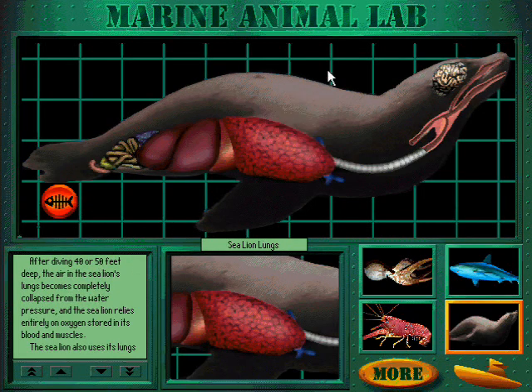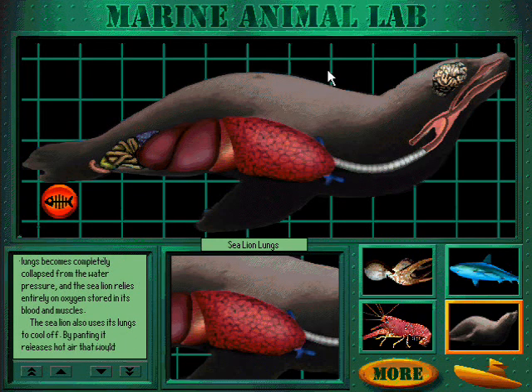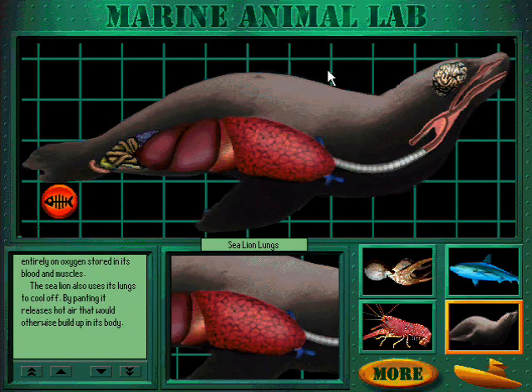After diving forty or fifty feet deep, the air in the sea lion's lungs becomes completely collapsed from the water pressure, and the sea lion relies entirely on oxygen stored in its blood and muscles. The sea lion also uses its lungs to cool off. By panting, it releases hot air that would otherwise build up in its body.